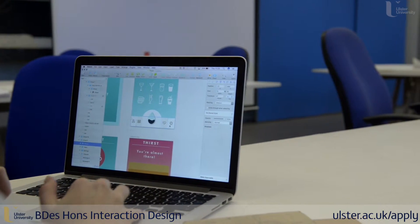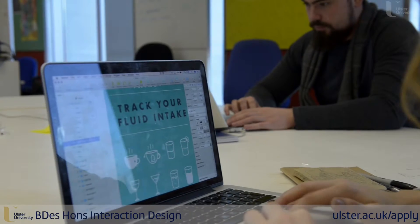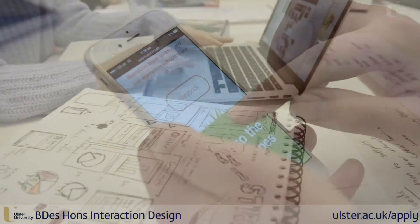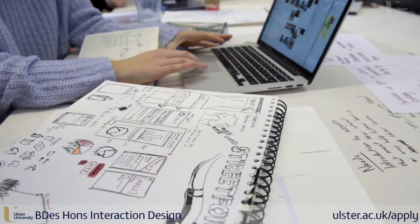We're designing for things that haven't even been created yet. We're looking at how interfaces work, designing for the user of today and how we use our apps and how we interact with the world.